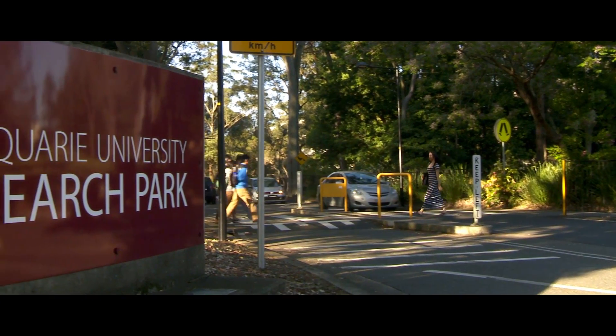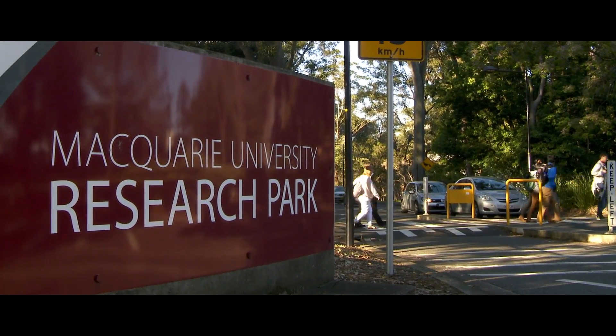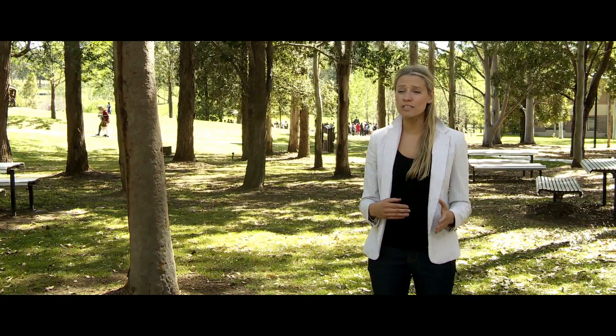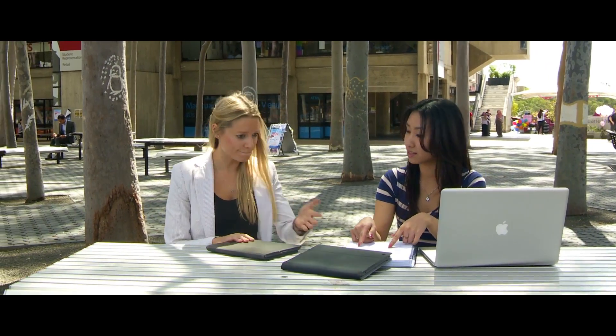iLab is Macquarie University's personal computer laboratory on the internet. Students are able to access it from any place, anytime, anywhere. They're also able to access it from any device. If they've got a Mac, they're able to use a Windows environment. If they've got Windows, they can use Mac. They can use both of those environments.